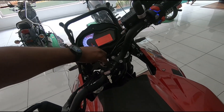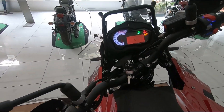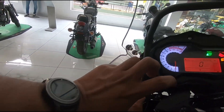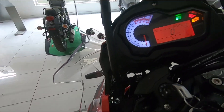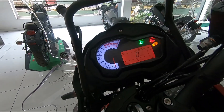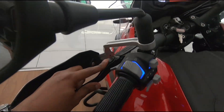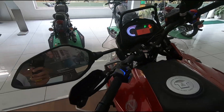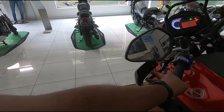On to the meter console — the first thing you'll notice is the backlit switches with a white backlit display. It doesn't have too many features; primarily it's ABS, which is non-switchable, and no riding modes, which is quite fine. There are adjustable levers for both clutch and brake, and mirrors which look promising.